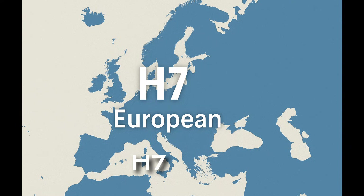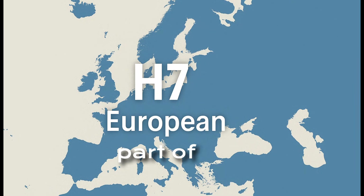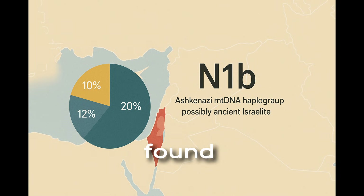H7, approximately 10 percent: believed to be of European origin, part of the wider haplogroup H which is dominant in Europe. N1B, approximately 10 percent: clearly Middle Eastern, found among Jews and non-Jewish Levantine populations — a strong signal of ancient Israelite maternal ancestry.